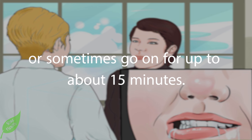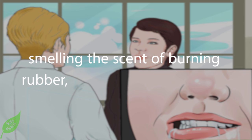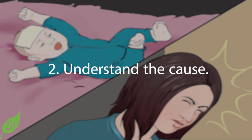Symptoms of a seizure may stop after a few seconds or minutes, or sometimes go on for up to about 15 minutes. You may get warning signs before having a seizure, such as tasting a bitter or metallic flavor, smelling the scent of burning rubber, seeing flashing lights or wavy lines, and feeling anxious or nauseous.